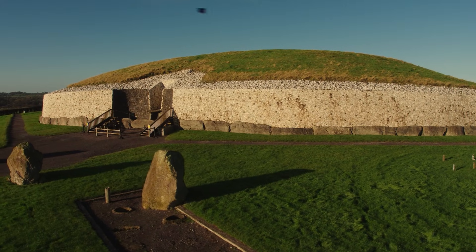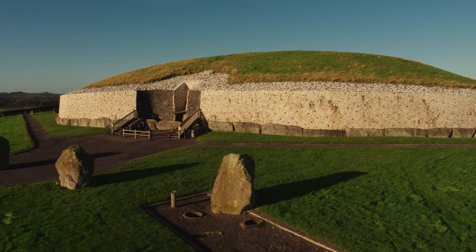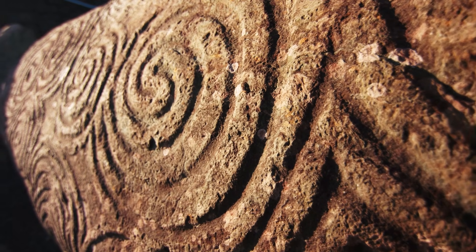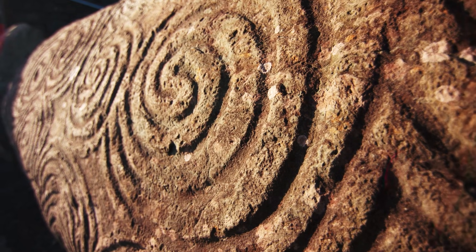Newgrange is a very special place. It was inscribed by UNESCO as a World Heritage Site in 1993 and is considered of outstanding universal value. Its construction and architecture is a spectacular example of the achievements and sophistication of the Neolithic people who built it.